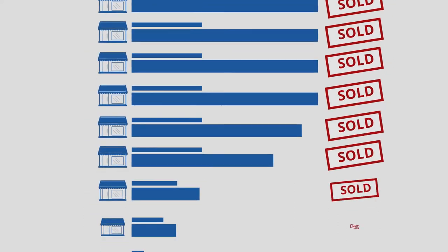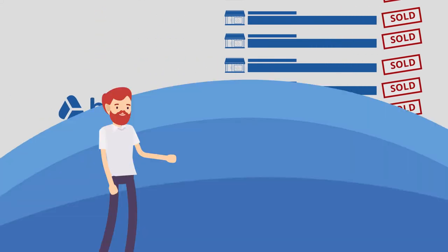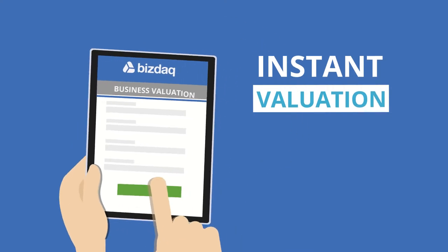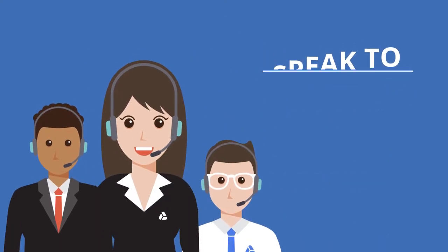Our online service has helped thousands of business owners to sell their business over the past few years, saving fortunes in fees and time, whilst maximizing sale value. Get an instant valuation using our live business valuation calculator, or speak to our team for an expert valuation.